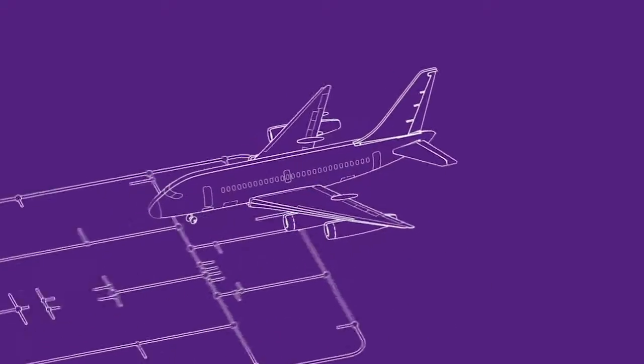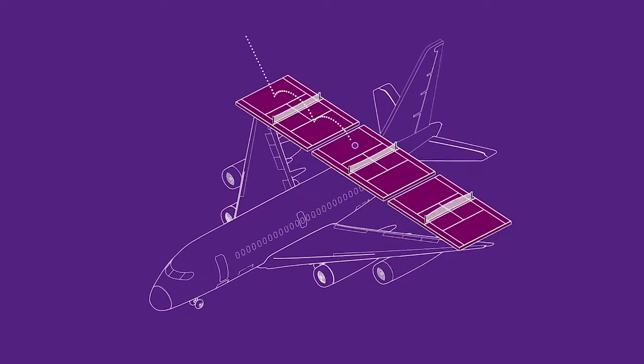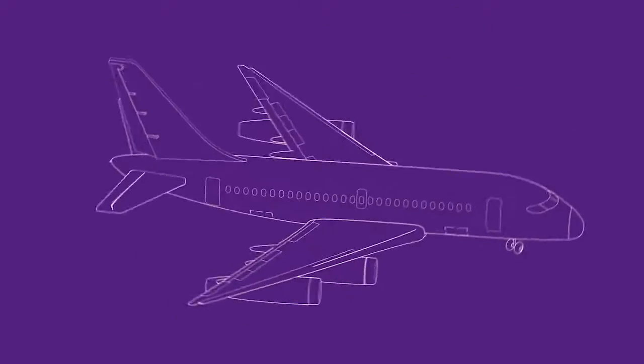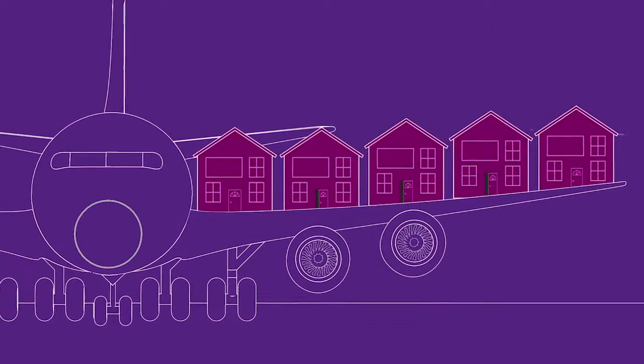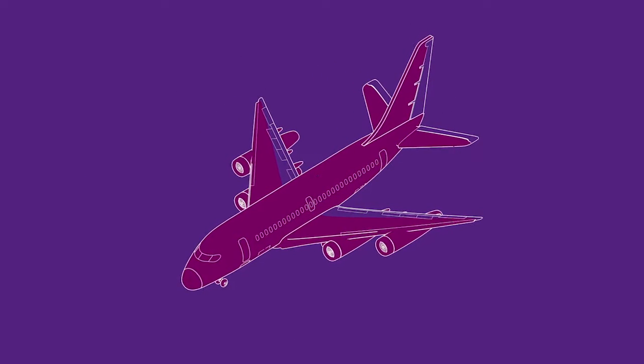Airplanes are quite impressive pieces of engineering. A tail six stories high. A wingspan three tennis courts long. A wing surface area of five average houses. And every bit of it has to be painted. That's a very big deal indeed.